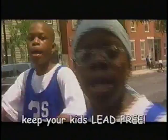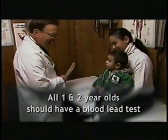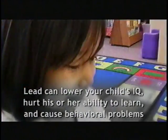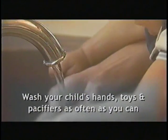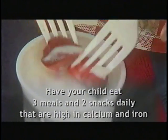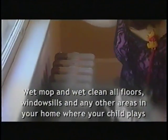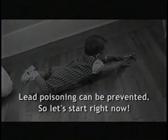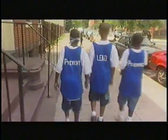Say, hey, mom and pop, you've done a good job. Keep your kids free to grow up as fun as they can be. All one and two-year-olds should have a blood test. Lead can lower your child's IQ, hurt his or her ability to learn, and cause behavioral problems. Wash your child's hands, toys, and pacifiers as often as you can. Have your child eat three meals and two snacks daily that are high in calcium and iron. Wet mop and wet clean all floors, window sills, and any other areas in your home where your child plays. Lead poisoning can be prevented — so let's start right now.